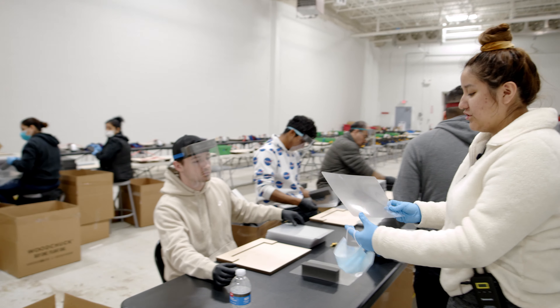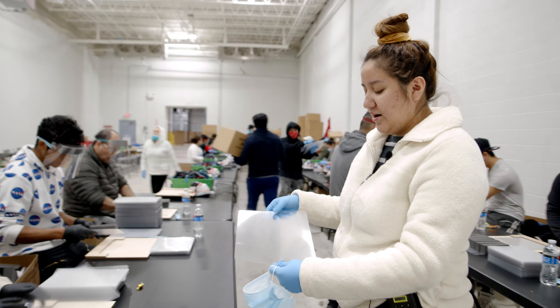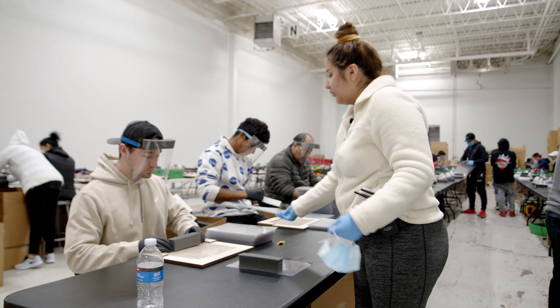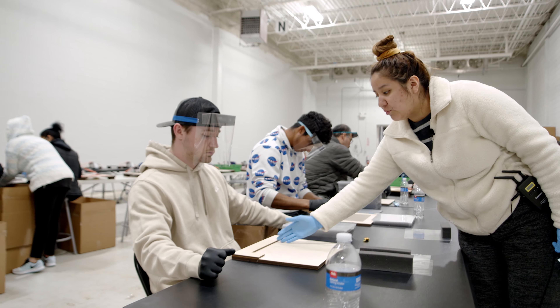I'm actually going to show you guys how we start the process here. As you guys can see here at this station, we have these shields — the plastic shields right here. There are two sides to it: there's a shiny part and then there's a film part.